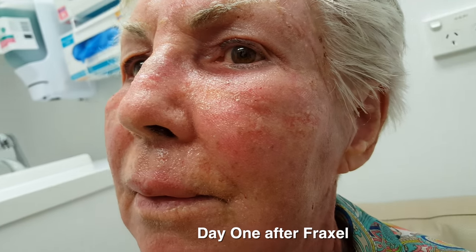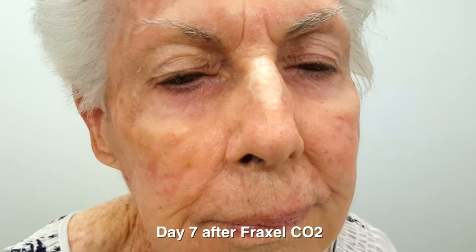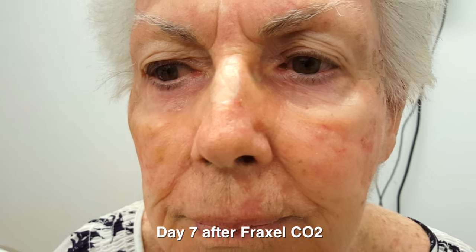The downtime for this is only one week in the setting I use. You can see her healing up over one week. This is what she looks like seven days after Fraxel CO2 — not too much of a big procedure for someone her age.